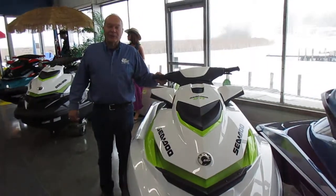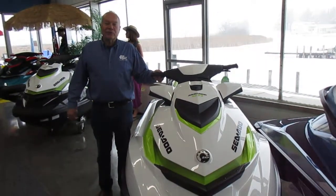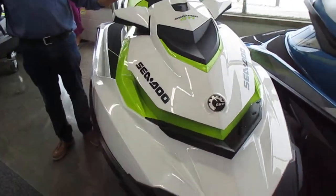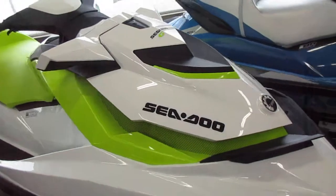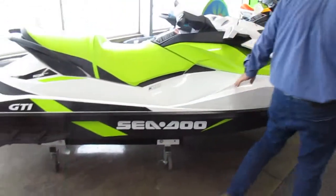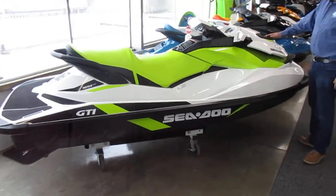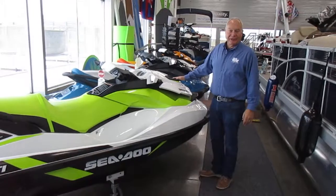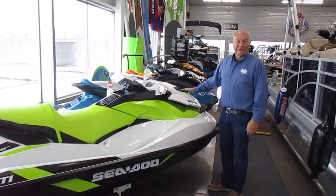Hi, I'm Jeff with Main Channel Marina and I'd like to show you our 2017 GTI model. This particular model is the starting point basically for the regular lineup Sea-Doo. This particular boat features a 90 horsepower engine which will achieve speeds in the 42 to 44 mile an hour range.